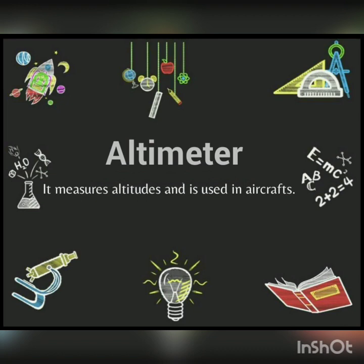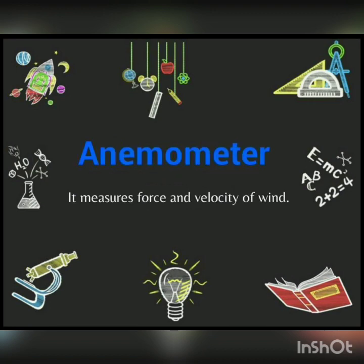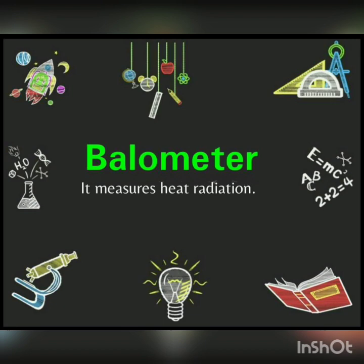Next is Ammeter — it measures the strength of electric current in amperes. Next is Anemometer — it measures the force and velocity of wind. Next is Carburetor — it is used in an internal combustion engine for charging air with petrol vapour. Next is Calorimeter — it measures the quantity of heat. Next is Bolometer — it measures heat radiation.